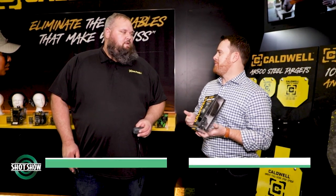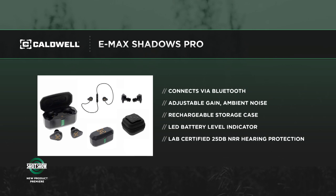I'm Joe Kurtenbach with Guns & Ammo, joined by Jared Grove. We're at the Caldwell booth looking at some new ear pro. We've brought our new EMAC Shadow Pros to the show. We had a huge success with our original Shadows, but we made a few changes. They're still Bluetooth earbuds so you can listen to music, and they protect your hearing with a 25 dB NRR — an increase in the noise protection rating.